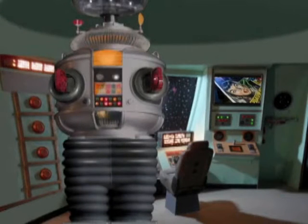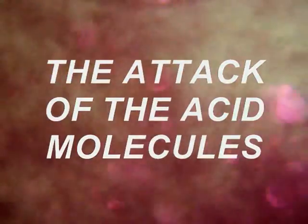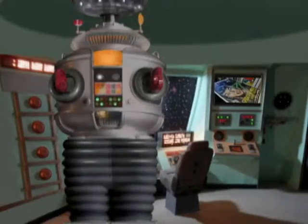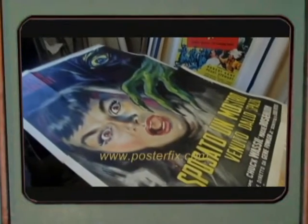Do you lie awake worrying about the attack of the acid molecule? Warning! Acid will destroy your vintage poster by taking it over, bit by bit, reducing it to cosmic dust.